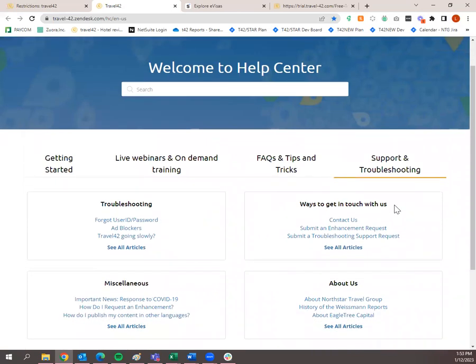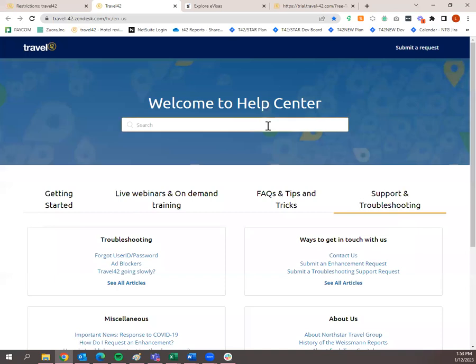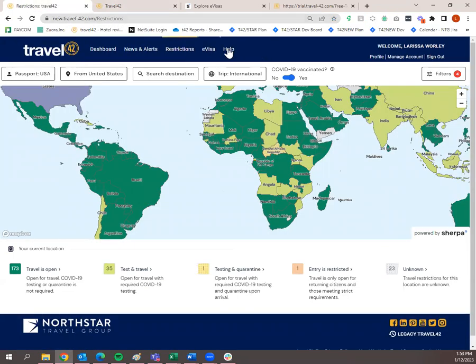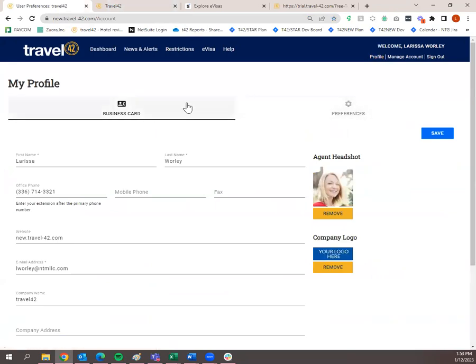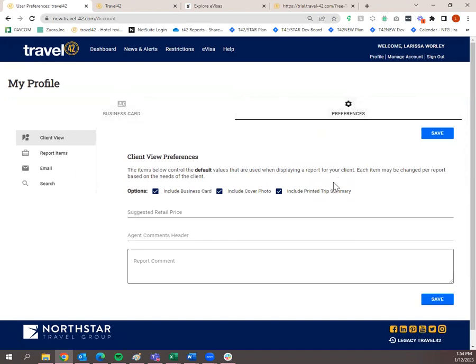A lot of times things with websites can get backed up based on cache and cookies. If you notice something is acting a little weird or running slower than it should, it might be as simple as clearing out the cache and cookies in your browser. You can also search within the Help tab if you have a specific question — it'll populate something to help you. You can also submit a request if you still have a question after searching.